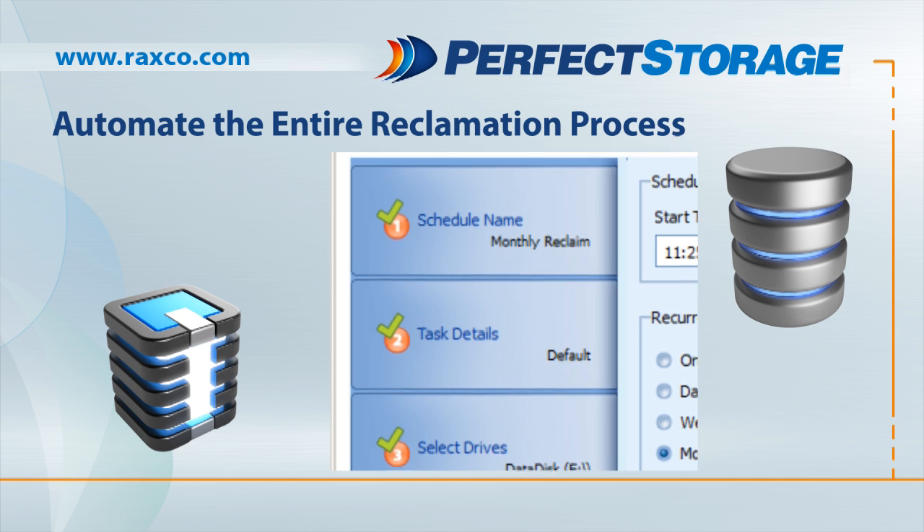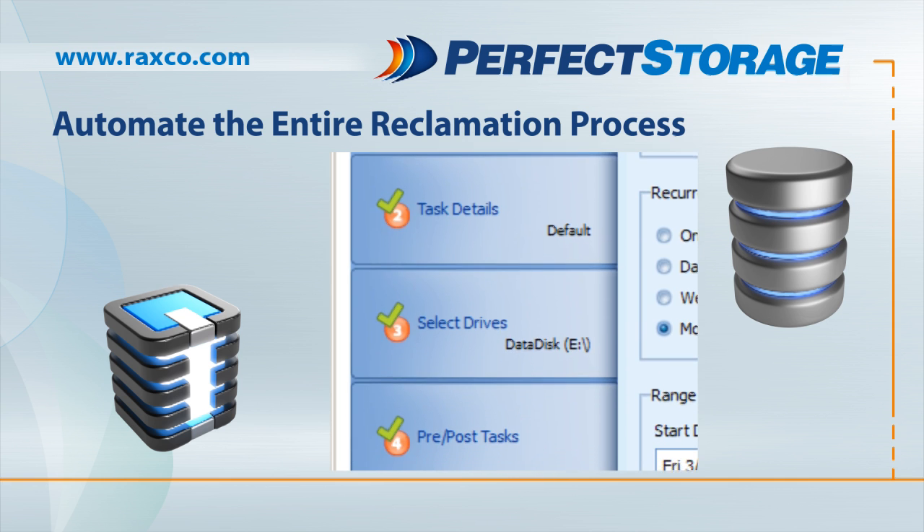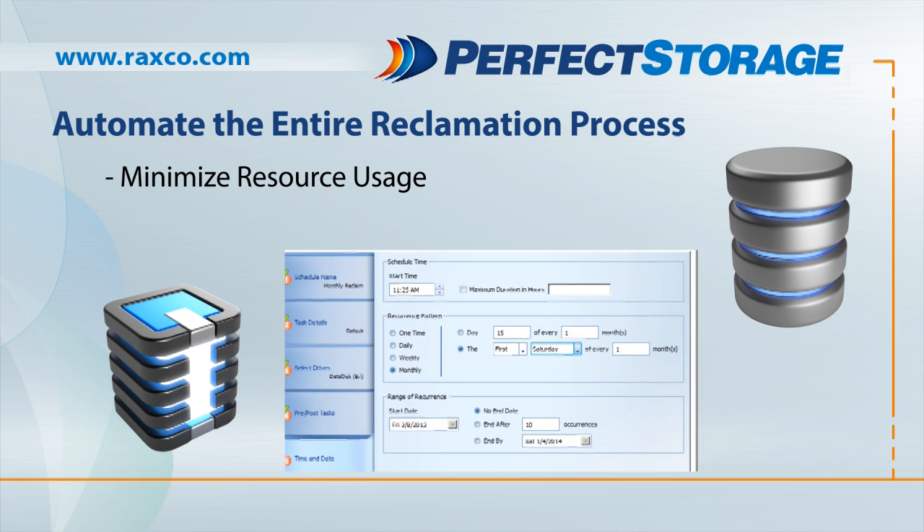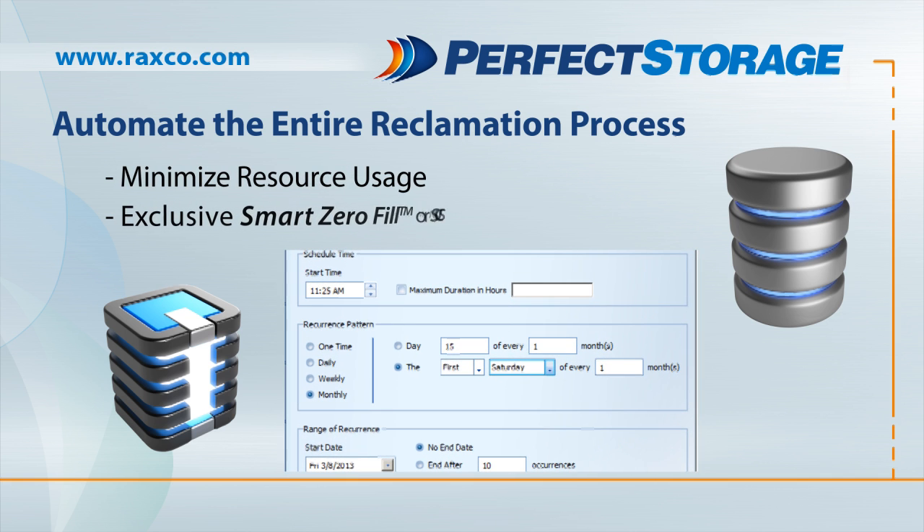Second, Perfect Storage automates the entire space reclamation process for thin-provisioned drives, with minimal resource usage, all the while using zero-fill or SCSI-unmap.